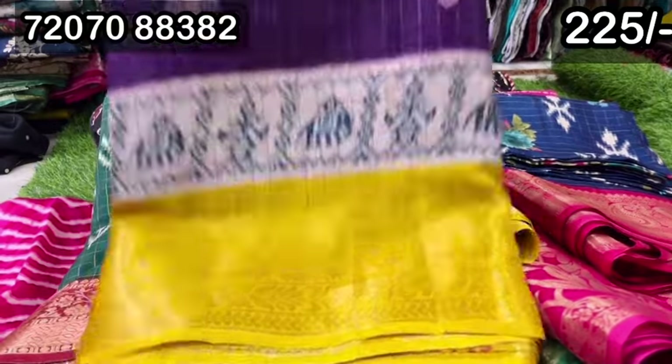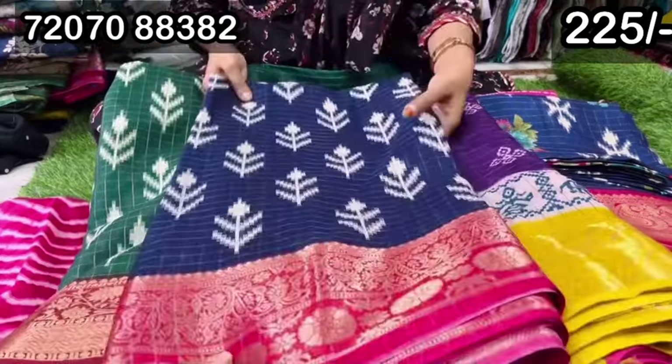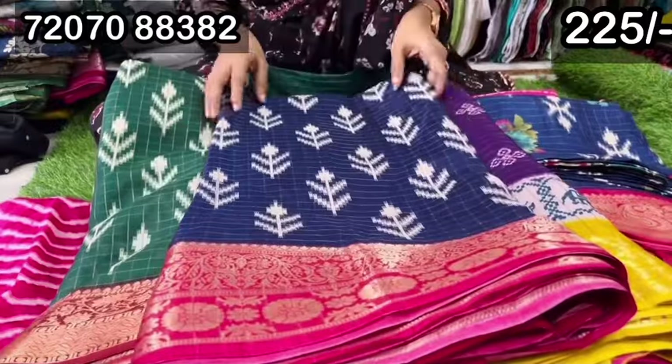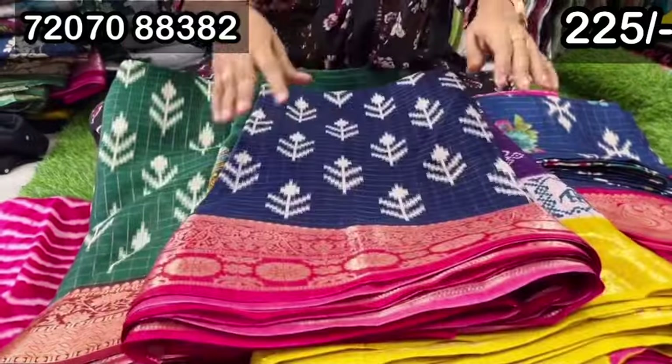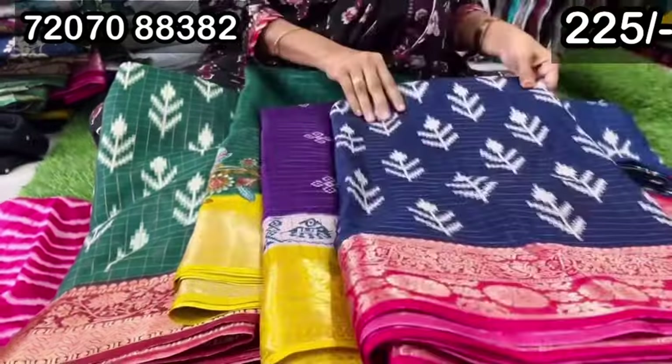There are very many blue and white combinations. We have this design — blue and pink. This is green and maroon. This is blue and pink in the design. If you choose, you have a lot of collection with reasonable prices — 225 only. You can find a screenshot.